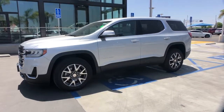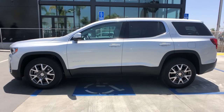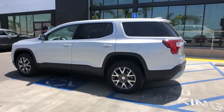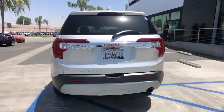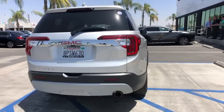Your next car could be the 2020 GMC Acadia with less than 25,000 miles on the odometer. This vehicle stands out from the rest, delivering the style, comfort, and efficiency you need to meet the needs of today's lifestyle. Confidence comes standard when you're behind the wheel, prepared for the journey ahead.